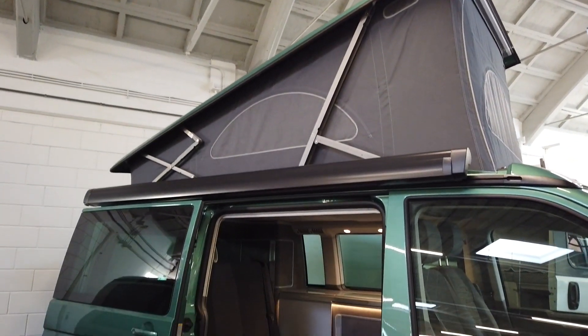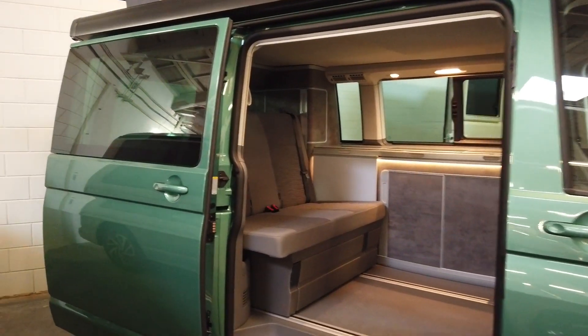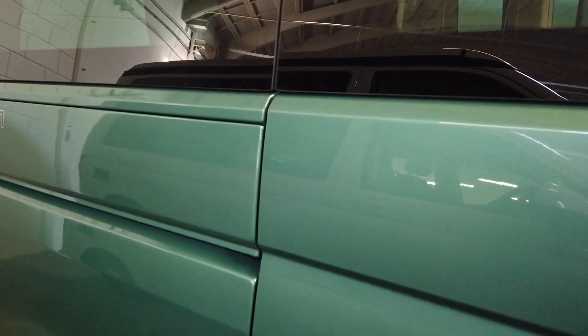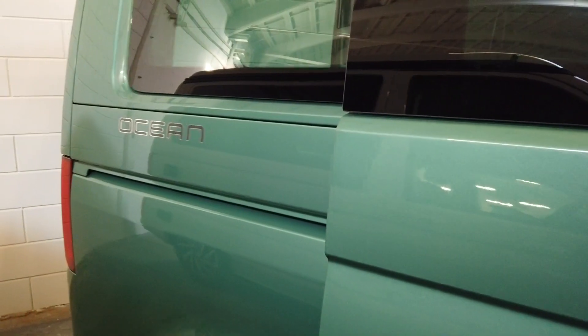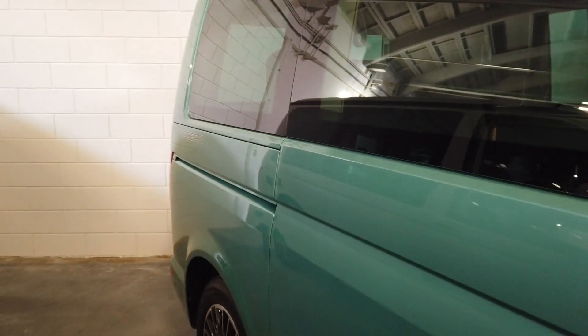This is the California Ocean, as you can see from the electric roof and the graphite interior. Every Ocean comes with a sliding door aid — a power aid that just helps to close the sliding door. I'll close the door now — you don't have to do it hard, but you'll see the last bit it will just close itself. This has been improved in the T6.1 generation; it's even smoother than it was in the T6 variant. You see it closes very nicely and very silently — in the T6 generation it made more noise, but now it's silky smooth.